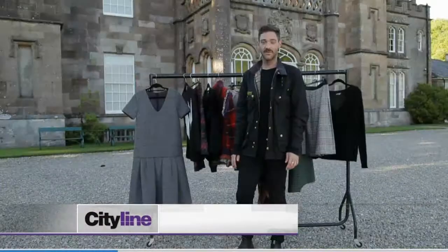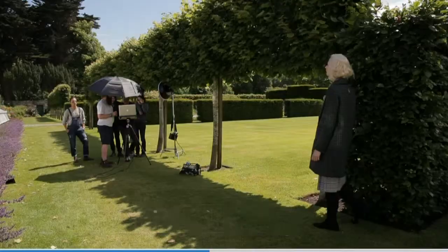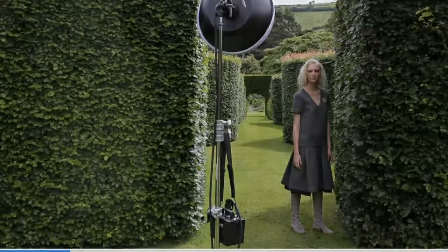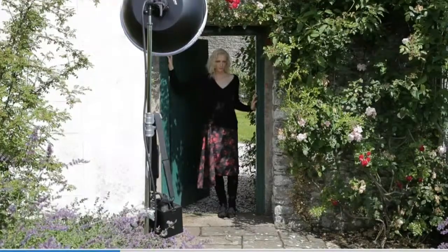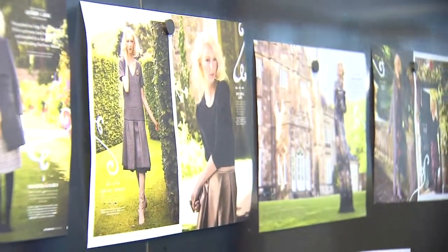So today we're shooting our fashion feature for our September issue of Chatelaine. We shot at Glenarm Estate, which is this fabulous estate in Northern Ireland. We cover everything from a feeling to a piece, just something that you want to get for the season. And the whole feeling of just rich, beautiful textures was just like a no-brainer when we got there.